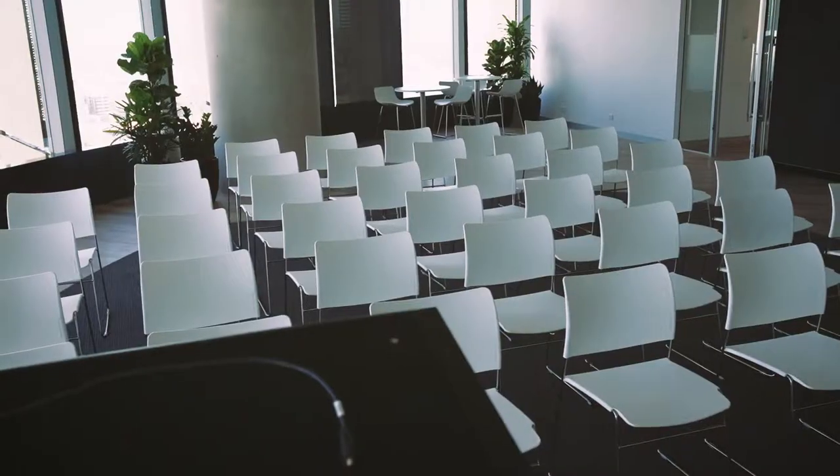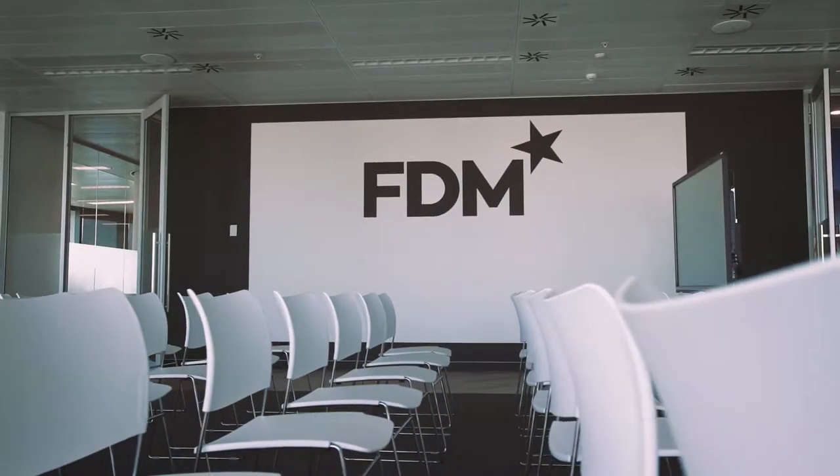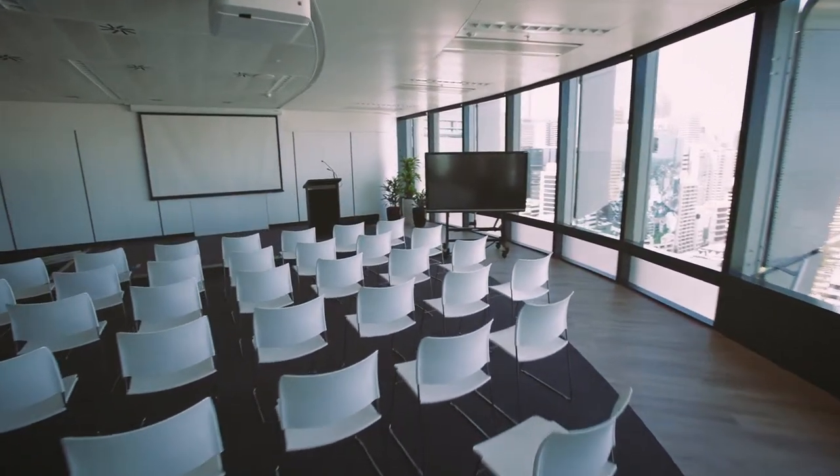FDM already has existing operations in APAC but we wanted to expand into Australia, and following an exhaustive search we settled on Sydney. There's only one destination in Sydney today and that's Barangaroo.